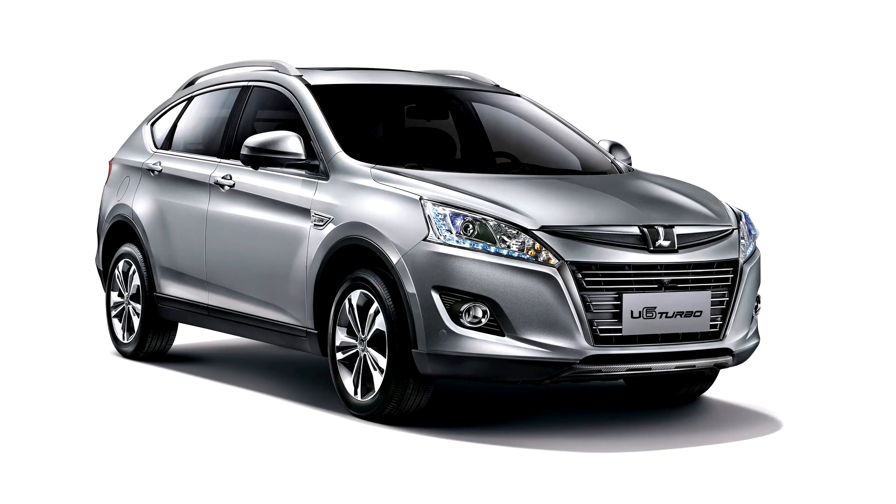Based on the same platform as the LuxGen S5 compact car, the U6 crossover is LuxGen's first compact crossover, positioned under the U7 seven-seater SUV.